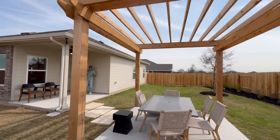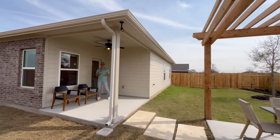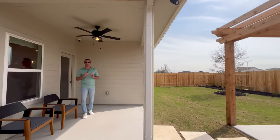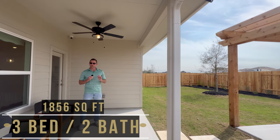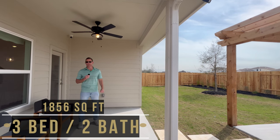Here we have the Pacesetter model home. In this community they have four inventory homes ready for immediate move-in and five different floor plans to choose from if you'd like to build from dirt. This model home is a three-bedroom, two-bath, 1,856 square foot floor plan. They have homes starting in the high 300s to the mid 400s.